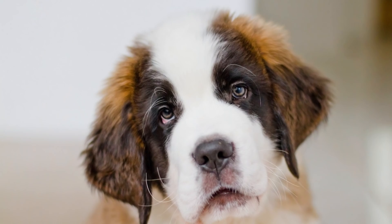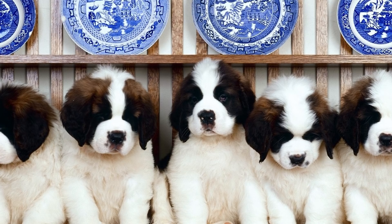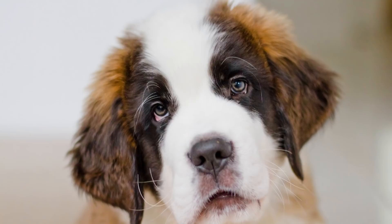We will caution about having small children around Saint Bernards as they develop, because this breed is genuinely clumsy and will unintentionally knock children down as they grow to understand their size.